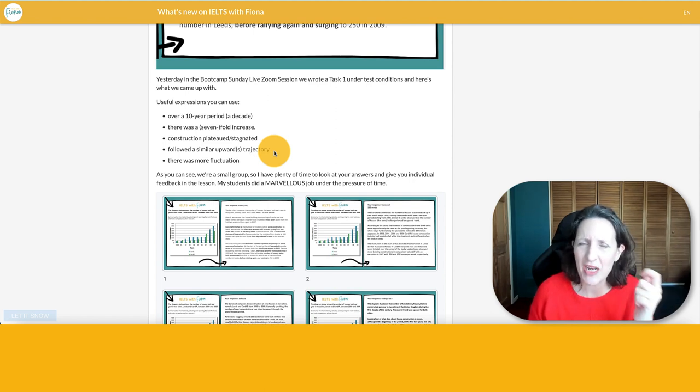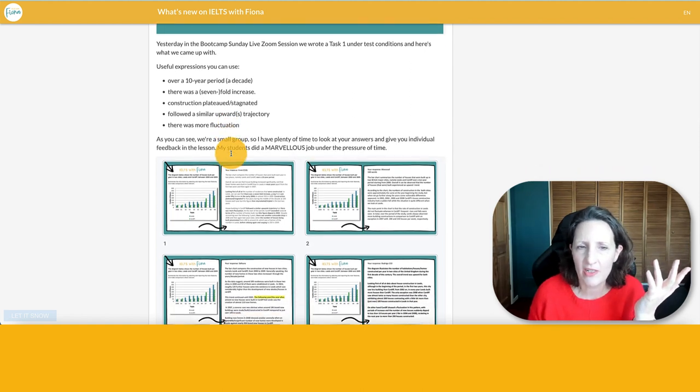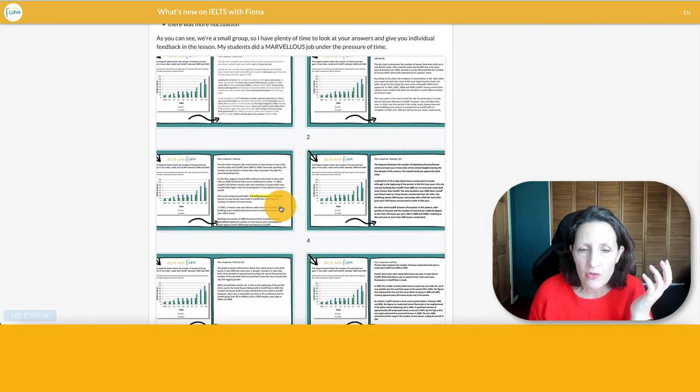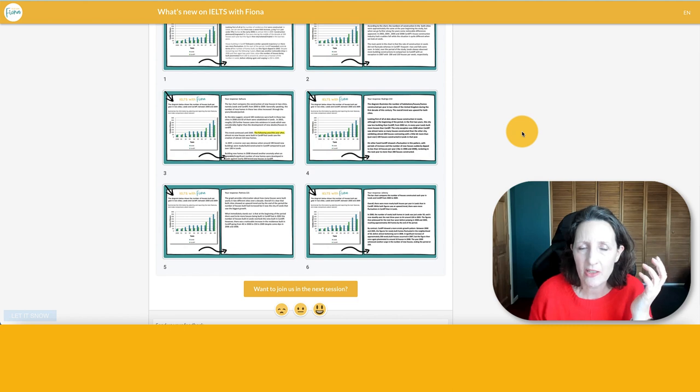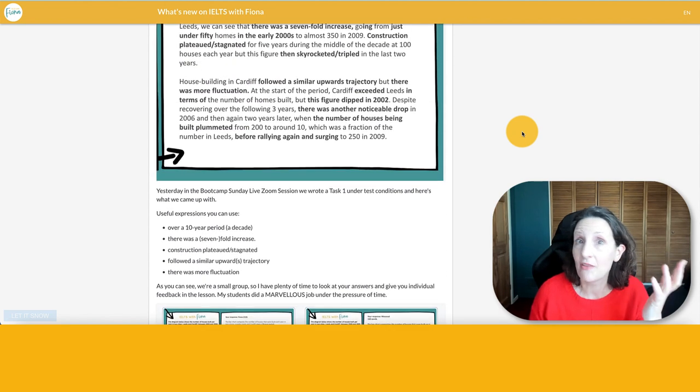I think that was Phong. It's great having students like that — they teach you so much. He was a data analyst, so he was producing these marvellous task one models. And finally, instead of saying 'it fluctuated', it's quite nice to give variety and say 'there was fluctuation.' Those are the examples my students produced in 20 minutes, and you can see how much good practice we were able to share — people sharing different ways of expressing the figures.